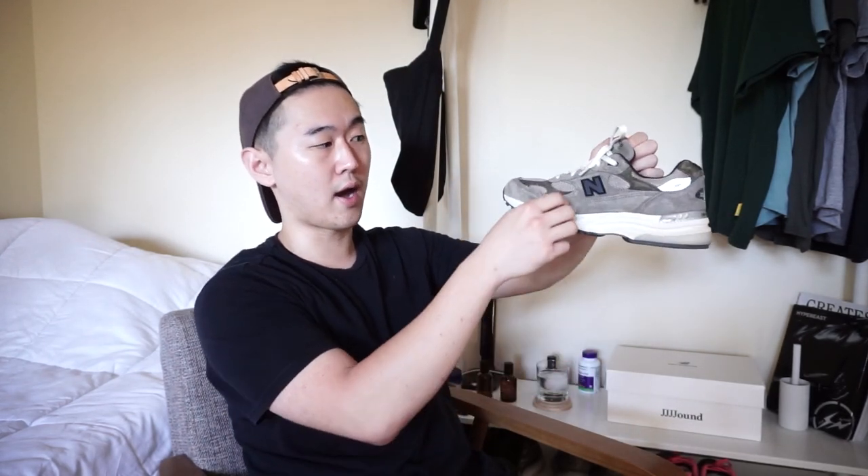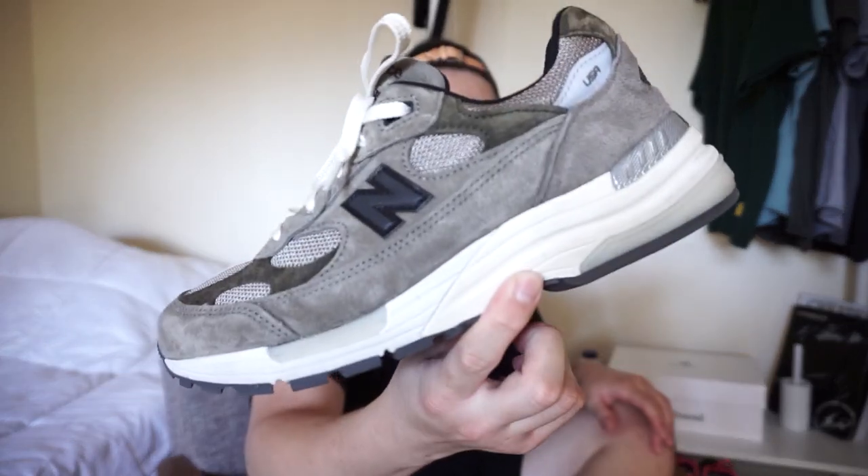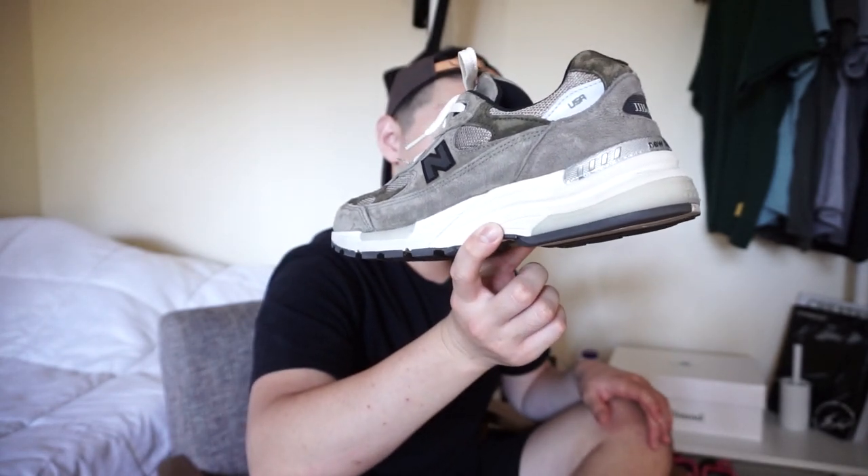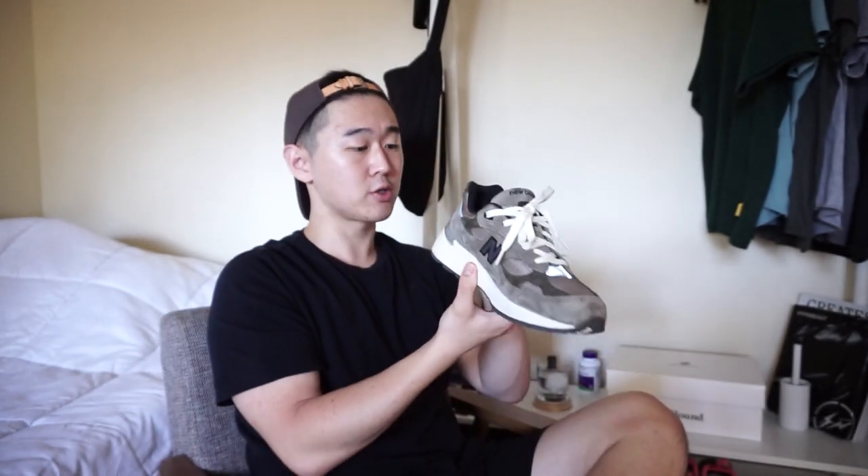I have both colorways. Here is the brown or gray colorway. I genuinely don't fully understand why they called it gray — I think this is definitely more of a brown. In my opinion, this is one of the most wearable shoes I have in general. I actually wear this really, really frequently to work. It's pretty much my work shoe most of the time, the 992 quote-unquote gray.